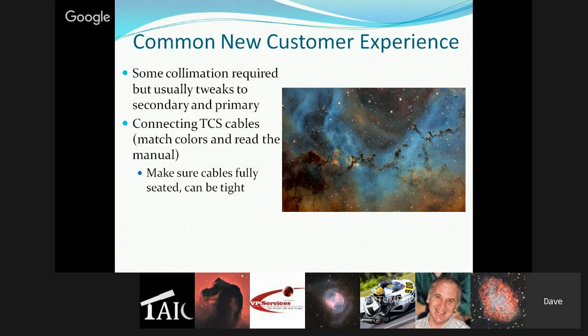Once it gets to the customer, there's usually some collimation tweaks required to the secondary and then to the primary. Some of that is driven by each customer's unique set of adapters in their imaging train — even minimal tilt can affect collimation. Some is driven by vibration during transit causing things to move. Early on Dave was shocked at how much screws move, even when snugged, over a 2,000-mile journey in a freight truck. Now they use Loctite where appropriate, locking set screws, heavy-duty springs, and recently tape over any screws that could vibrate loose.